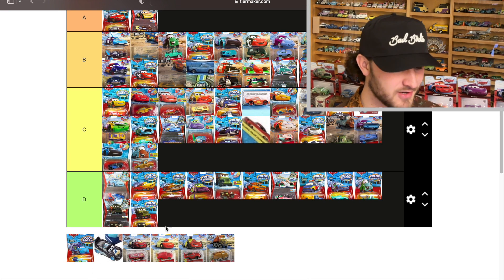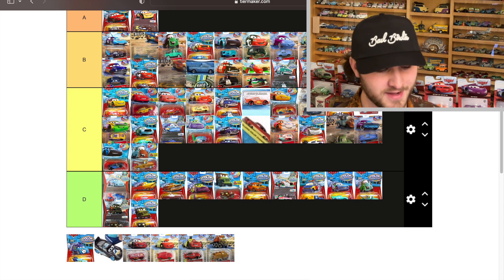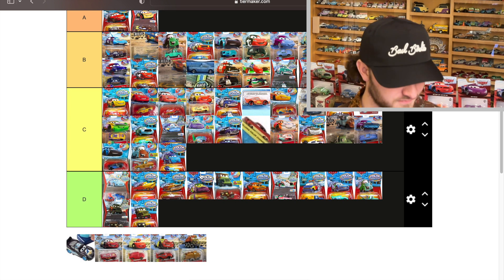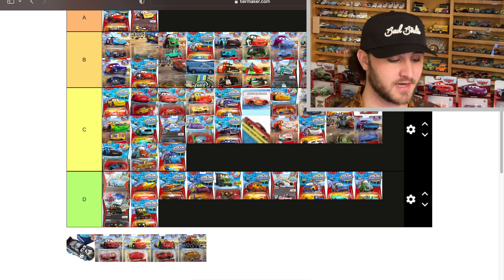DJ almost is as bad as the 2010 Snotrod and Wingo — he's not quite as bad, kind of like Boost: goes from light blue to dark blue. Whatever.